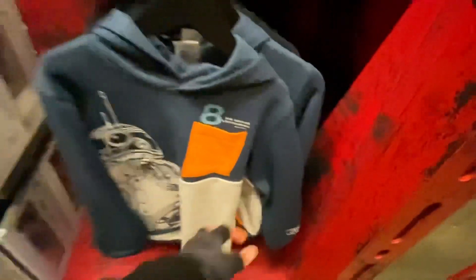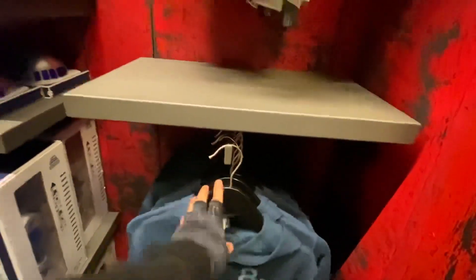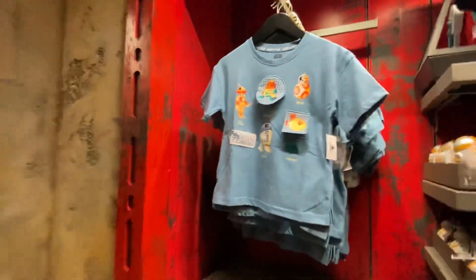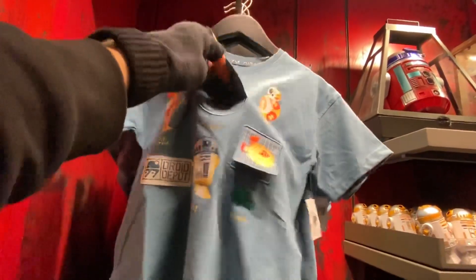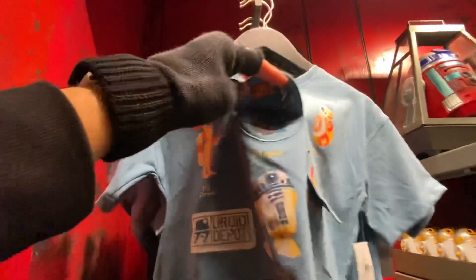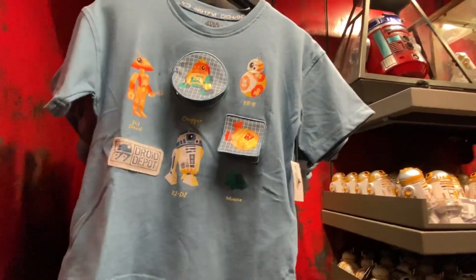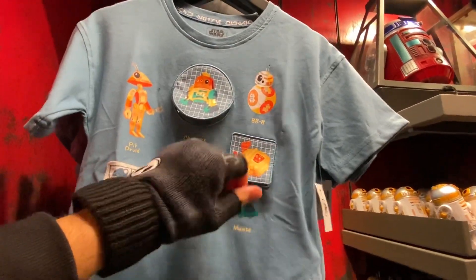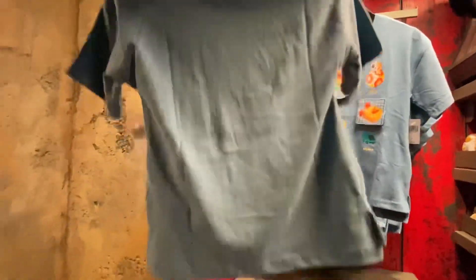This one with BB-8 retails for $49.99 — nothing in the back but there's some design on the hoodie from the front with BB-8. Then there's this one for kids that features a pit droid, Chopper, R2, the mouse droid, and BB-8, and it retails for $34.99 with no design in the back.